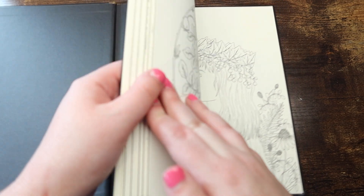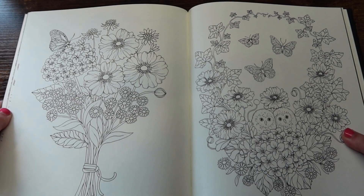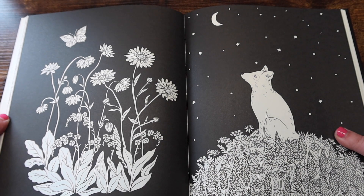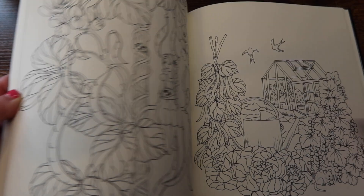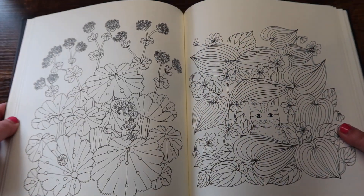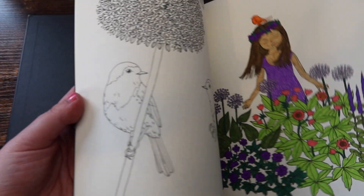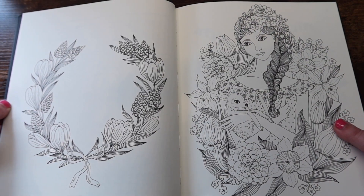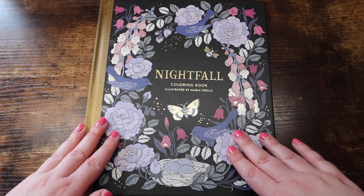Next is 'Botanicum' by Maria Trolle — another absolutely stunning book. You really cannot go wrong with any Maria Trolle book. However, my favorite is probably 'Nightfall,' which is my next book. I found a finished page in here — there it is.